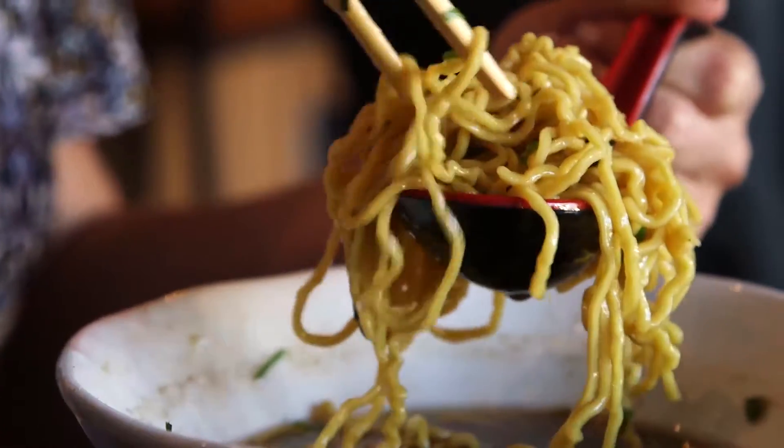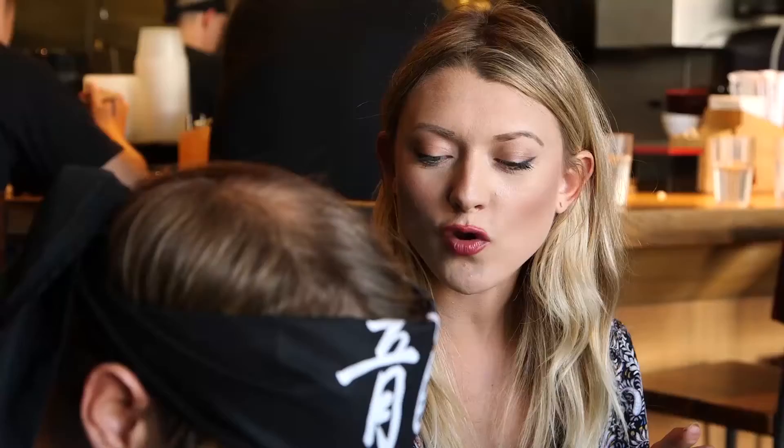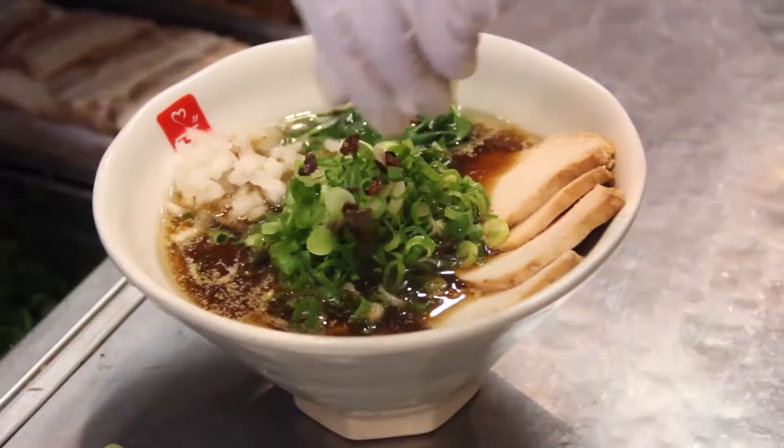These are so good. The noodles aren't mushy — they're really al dente. Perfectly done. It's super cozy. It's like one of those dishes that you want on a cold day, or on a sick day, or just any day.